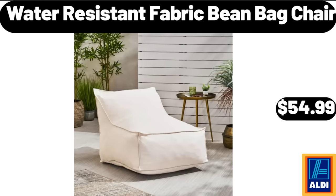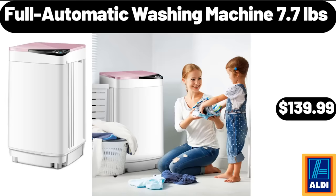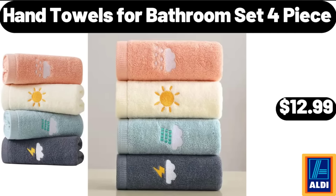Water Resistant Fabric Bean Bag Chair, $54.99. Full Automatic Washing Machine, 7.7 pounds, $139.99. Hand Towels for Bathroom Set, 4-piece, $12.99.